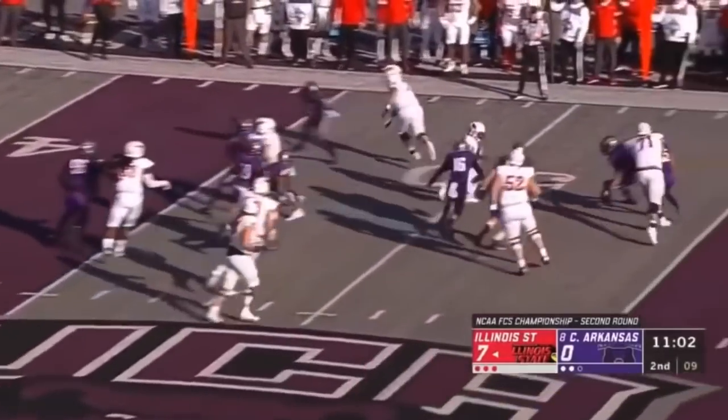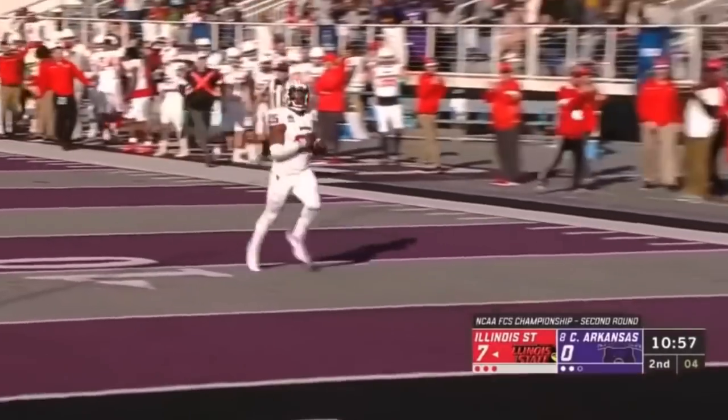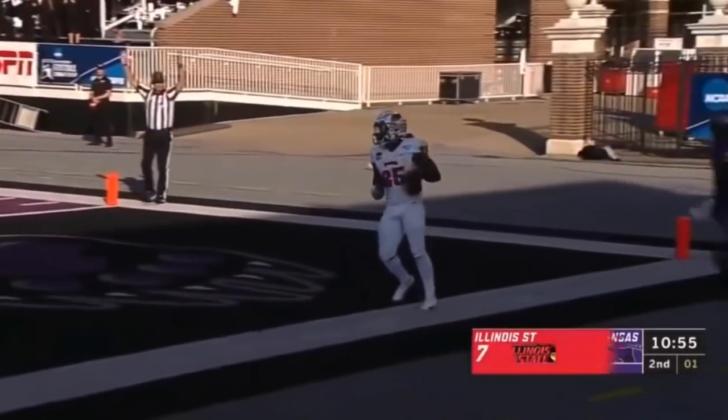Second down and two. Look at the patience by Robinson, and there he goes! 51 yards — Robinson strikes!